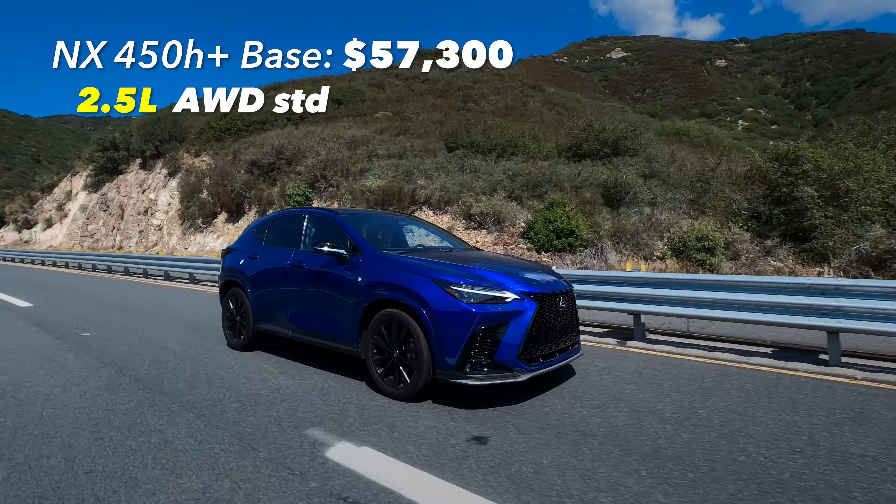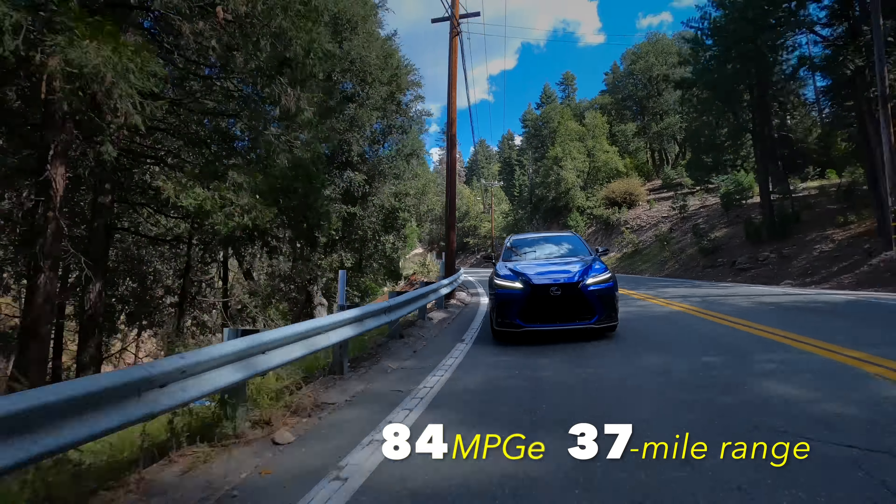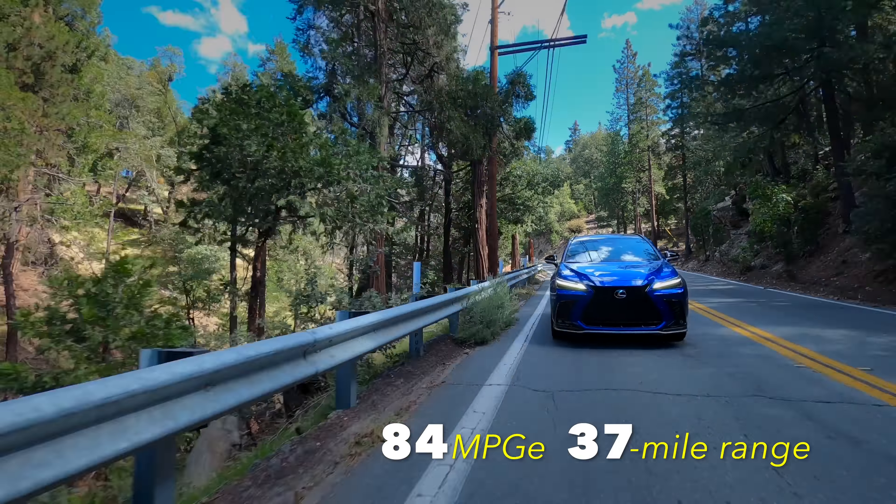Let's go through the engine choices. The base NX250 has a 2.5-liter engine — available in front-wheel drive or all-wheel drive for an extra $1,600 — and it's not particularly powerful but has decent fuel economy. Then there's the NX350, which we have here: all-wheel drive comes standard, it's a turbocharged engine with a big bump in power and a natural reduction in fuel economy. Then there's the NX350H, which is weirdly less expensive than the NX350 yet gives you much better fuel economy and 240 combined horsepower. Lastly, there's the NX450H+, which is a plug-in hybrid — fairly expensive, but you get 304 combined horsepower, a 37-mile electric range, and 84 MPGe, which incorporates full electric range plus gasoline efficiency.